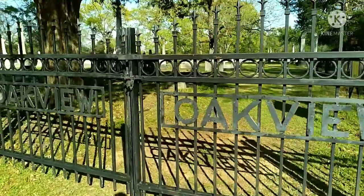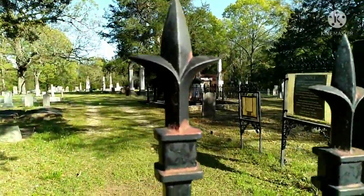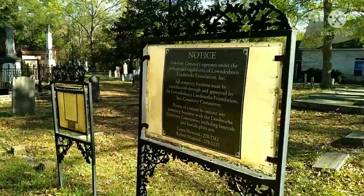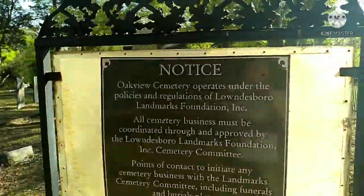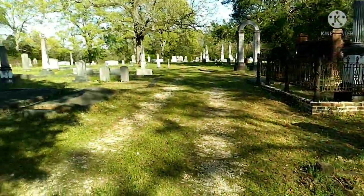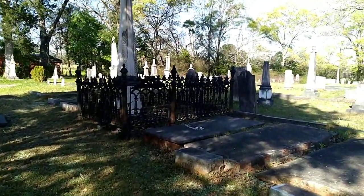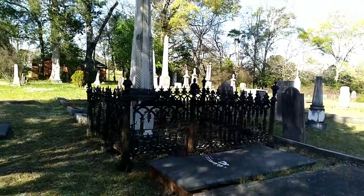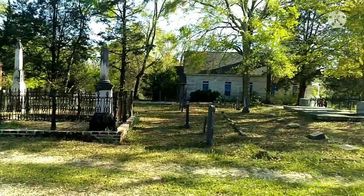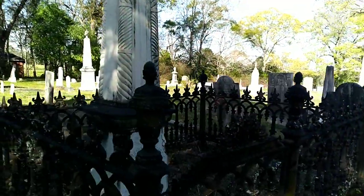Alright guys, we're gonna go check this out — Oak View Cemetery in Lylesboro, Alabama. It goes back to the 1800s, 1830s. There's the church next door. Look at the structure of the headstones and the graves around here.